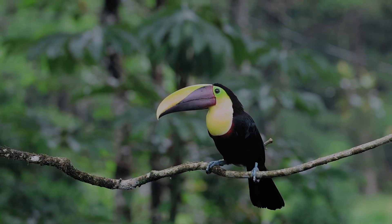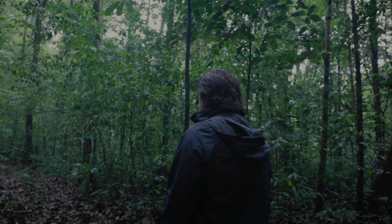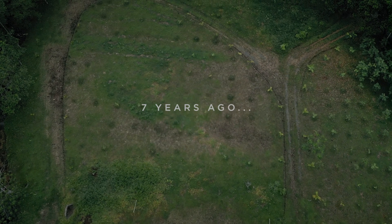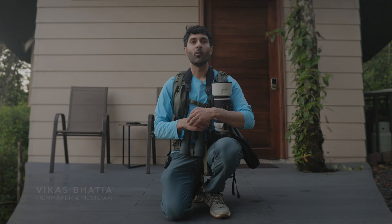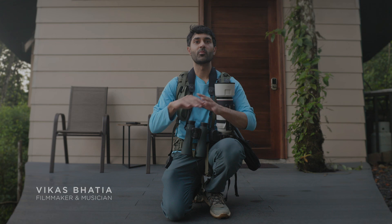Reforesting efforts usually take decades to see meaningful difference, but what you're seeing was a cattle farm just seven years ago without the trees and wildlife. Today it is a healthy rainforest with lots of animals. When I heard about the Nest Nature Center, I knew I had to make a trip down here to help spread the word.